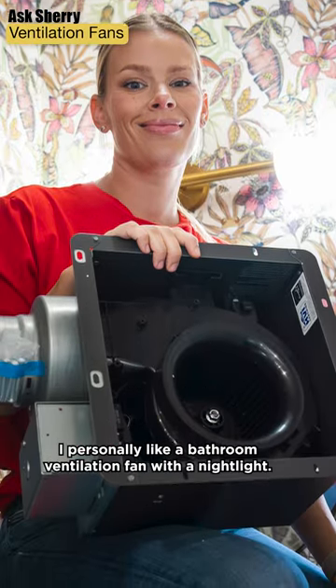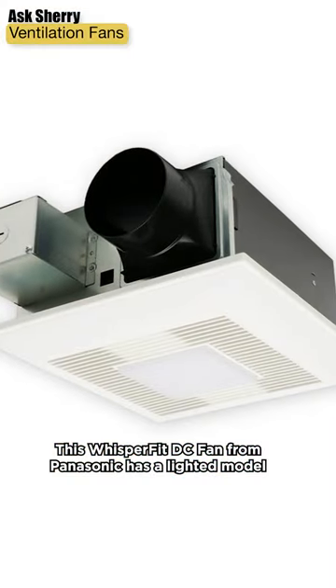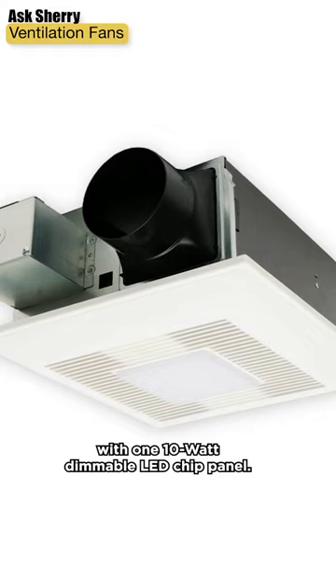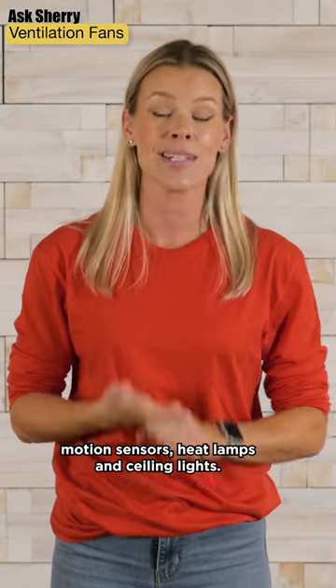I personally like a bathroom ventilation fan with a nightlight. This WhisperFit DC fan from Panasonic has a lighted model with one 10-watt dimmable LED chip panel. You can also find bathroom fans with motion sensors, heat lamps, and ceiling lights.